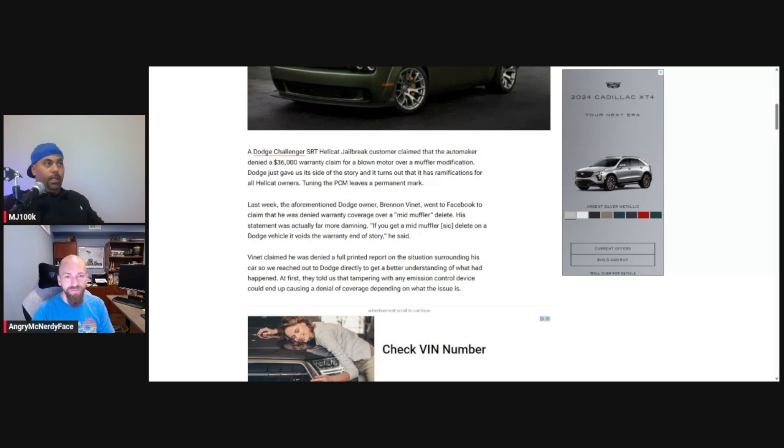As an ex-engineer, I can confirm there's software you can hook up to the vehicle that is more powerful than the dealership scan tool — stuff that even technicians aren't going to be familiar with. There's going to be no way to hide if you have updated the calibration, and even if you've put an old one back on, they're going to know.